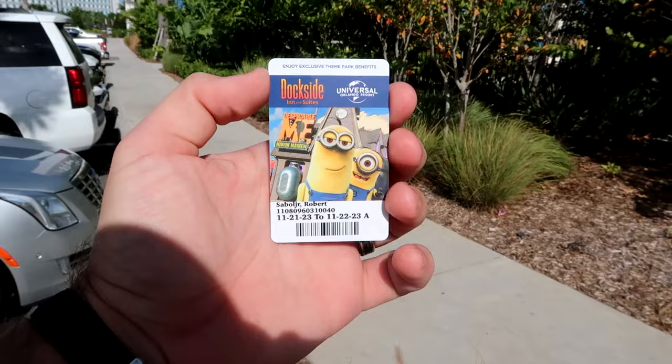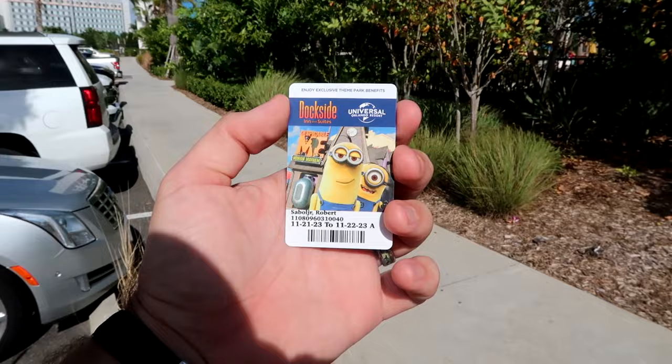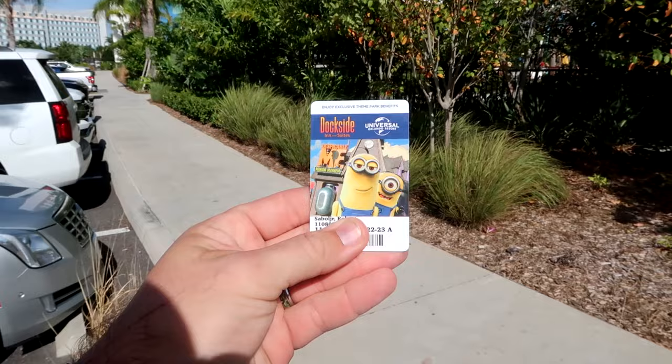I always love the room keys they give here at Universal — they're always themed after some of the attractions. I got Despicable Me Minions Mayhem, and they put your name on there as well. Let's head on up and check out our room here at the Dockside Resort.